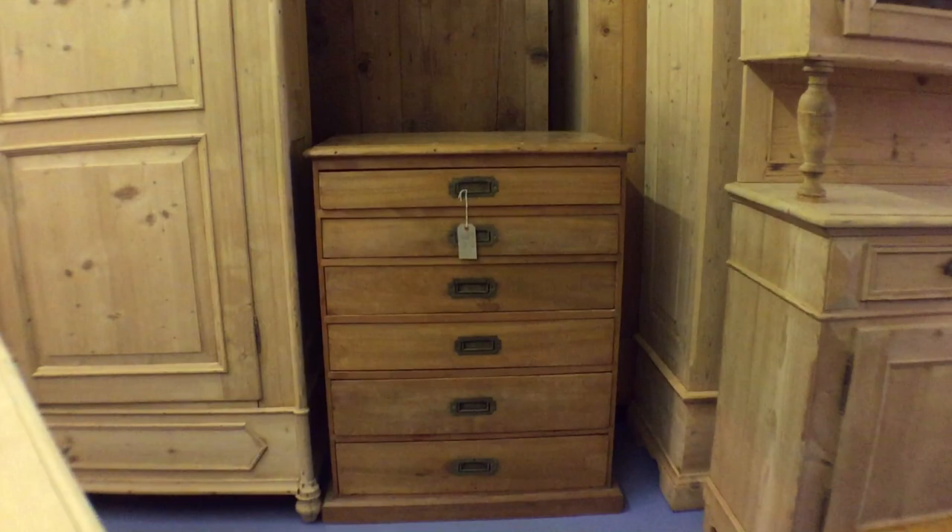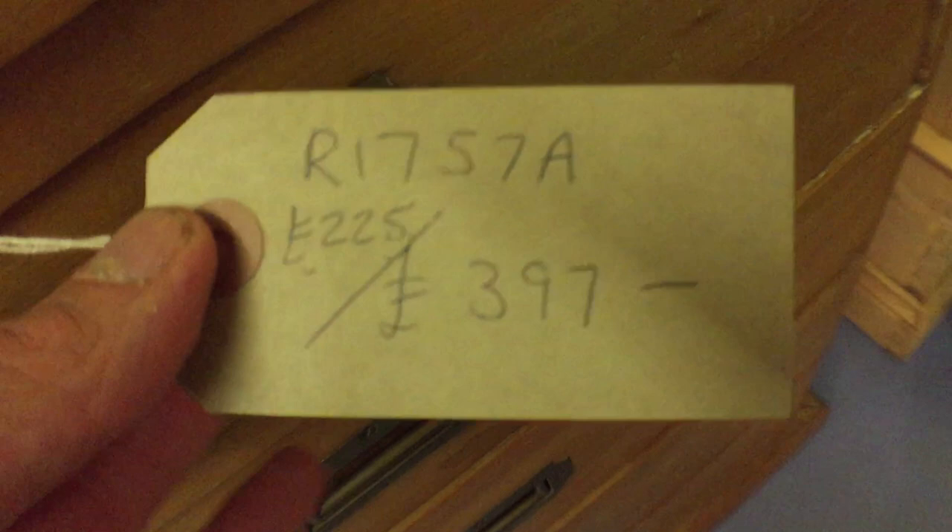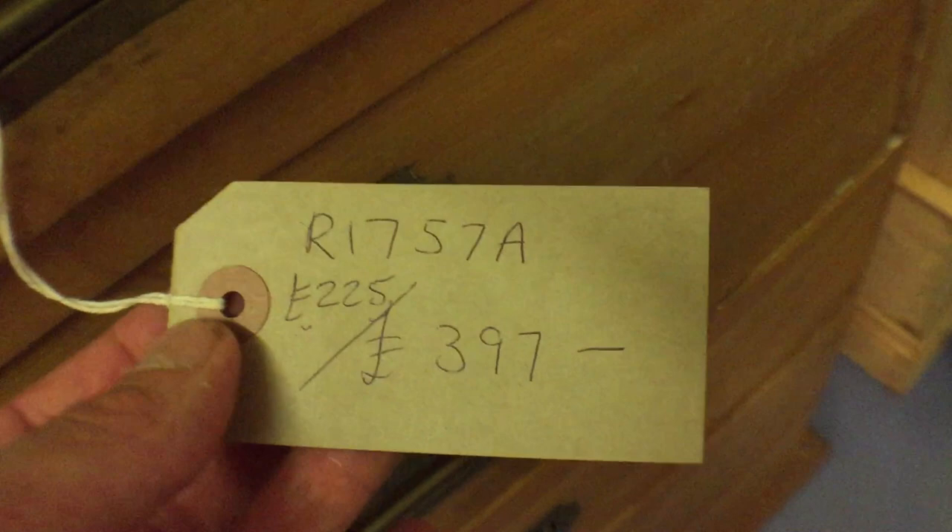Next to that we've got a six-drawer chest of drawers — this was on the last delivery but I haven't put it on the website yet. The first price is to buy it as it is, and the second is when it's all restored. This one needs a lot of work, which is why there's a big difference in price. There are the dimensions.